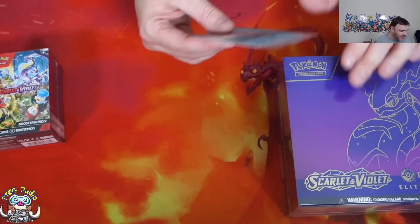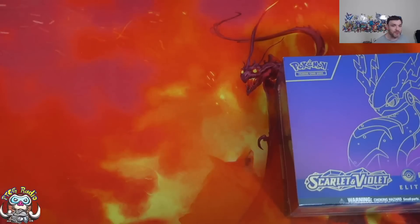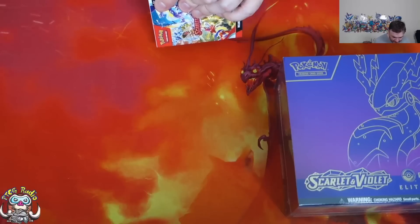They sent me an email and said, 'Hey, do you want a present to celebrate the release of Pokemon Scarlet and Violet?' I was like, yeah, obviously — that sounds like fun! And then they sent me this, which I thought was very cool of them. Shout out to them for being awesome people!